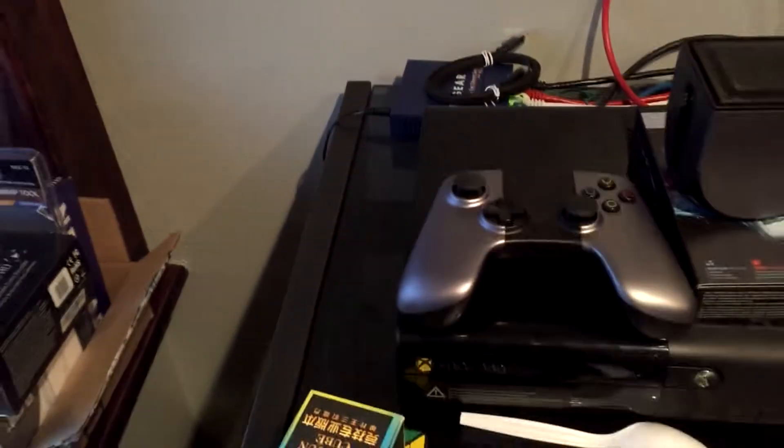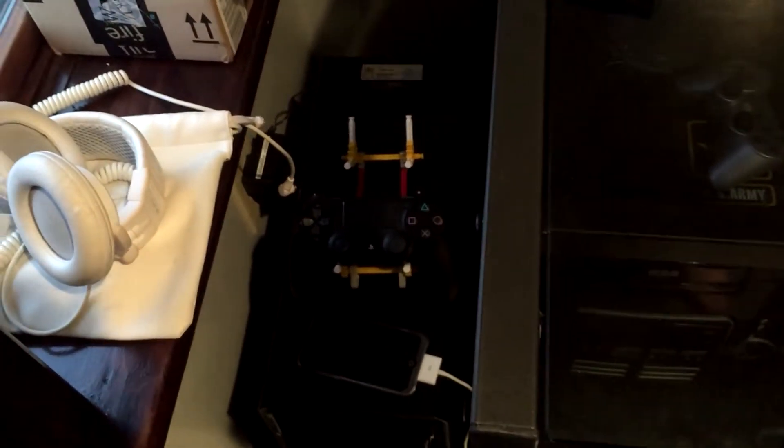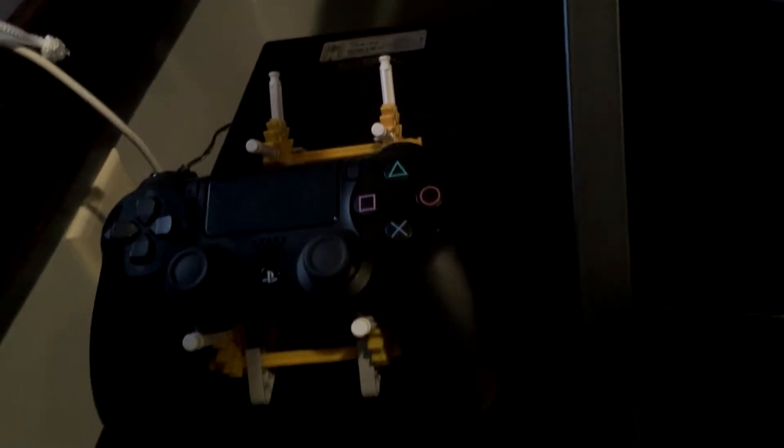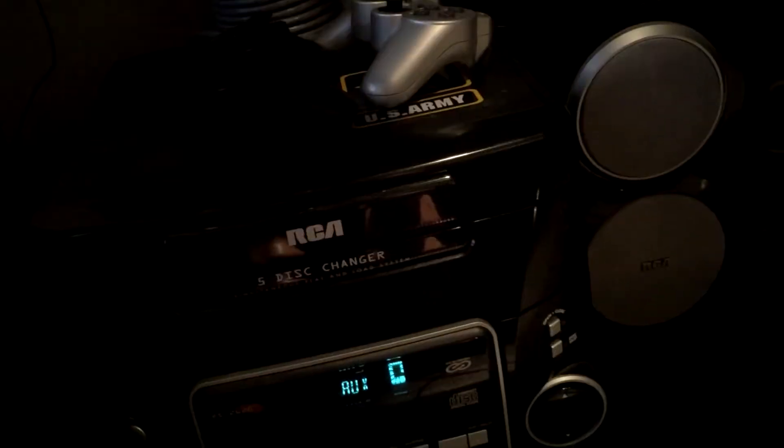I have my iPod Touch — that's a fourth generation — and my PS4 controller with a little stand for it. I actually built the stand and I'm proud of it. I'll see if I can find it online again and post the link in the description. Then I have my speaker set. I've had it for a while — there's one speaker here and the other speaker is on the other side of my computer, which you'll see in a minute.